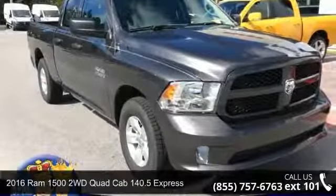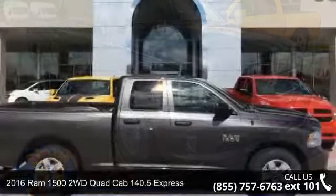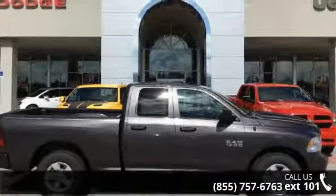Arrive in style with this 2016 Ram 1500. If you are looking for an automobile with great features, look no further.